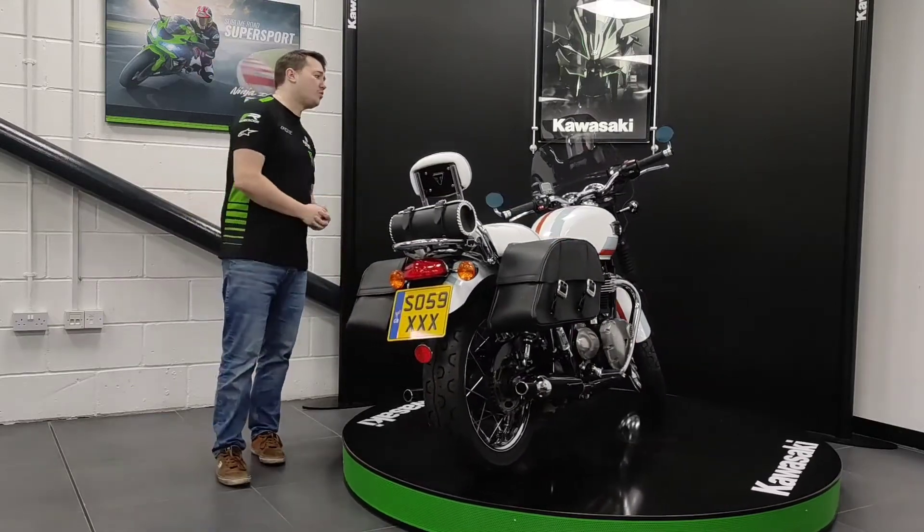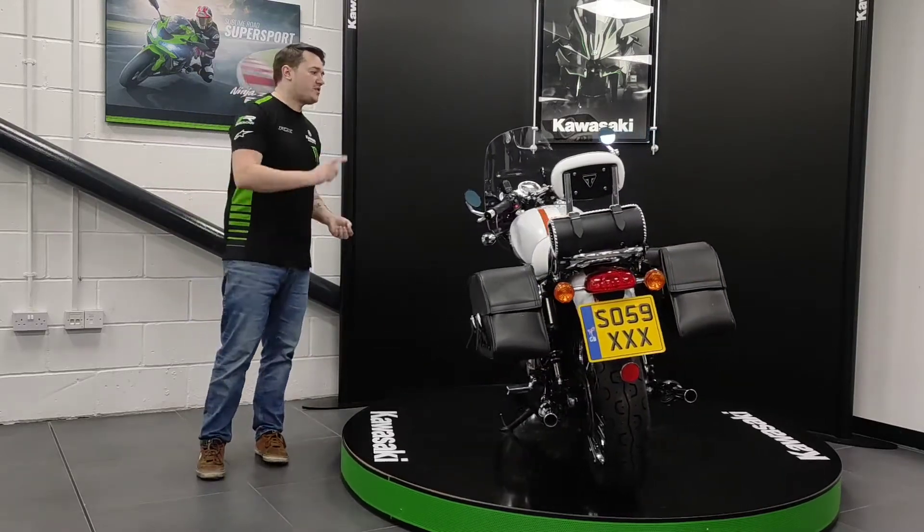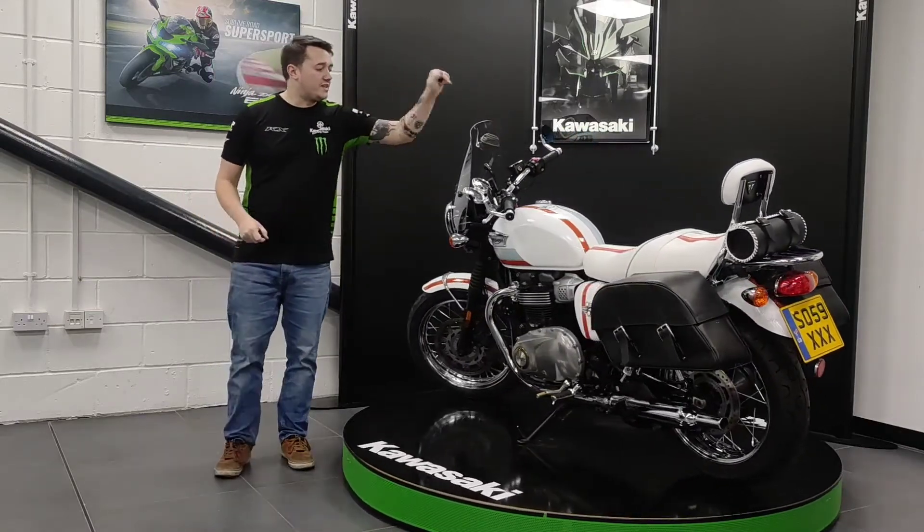As you can see, this is not your normal Triumph Bonneville — this is actually what they call the Spirit of 59 edition. There's only 59 of these made and this is number 3. You can see that with the annotation on the tank.